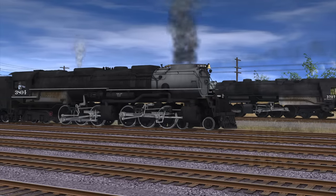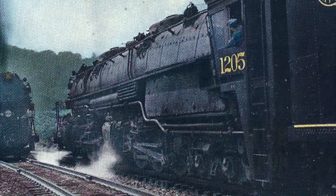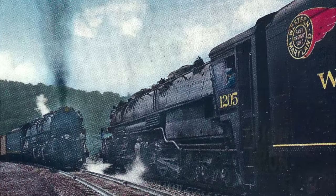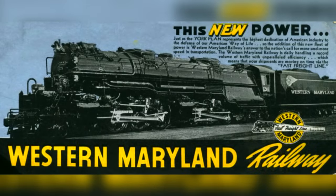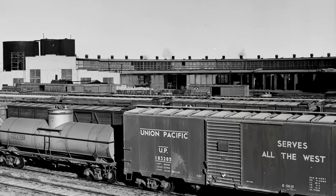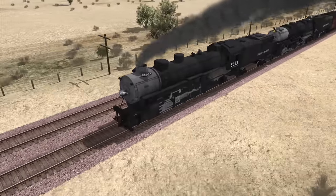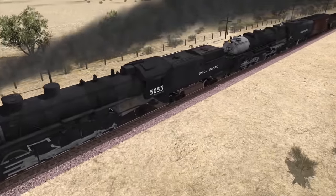Beyond UP's rails, other railroads were taking note. Challengers were soon being ordered by the Rio Grande, Northern Pacific, Western Pacific, Western Maryland, and the Delaware and Hudson. With their great power and flexibility, most railroads had concurred that the Challenger was going to be the ultimate steam locomotive. But at the end of the decade, war was looming. Even more freight than ever would have to be moved to aid in the fighting, and trains on the UP were projected to be as heavy as 3,600 tons. The Challenger could handle this tonnage with ease on the flats, but would be defeated at any of the mountain passes and require a helper locomotive to make the grade.